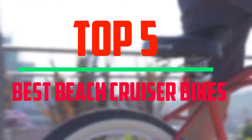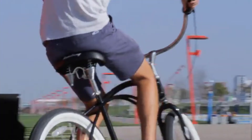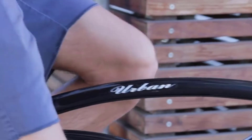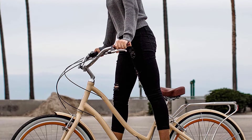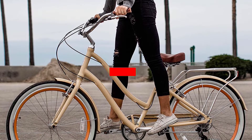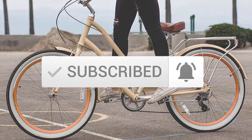Hello everyone! Welcome to our new video. Today we'll take a look at the top 5 best beach cruiser bikes that are available on the market. I try to make the list based on their popularity, quality, price, durability, user opinions, and more. If you need more information about these products, please check the link in the description section below. And make sure you subscribe to more videos. Okay so let's get started with the video.